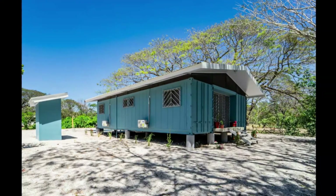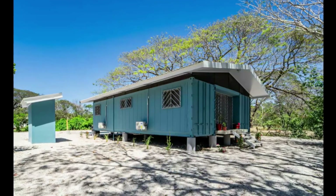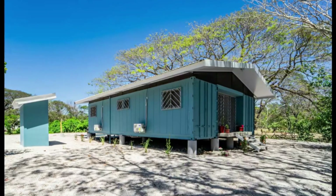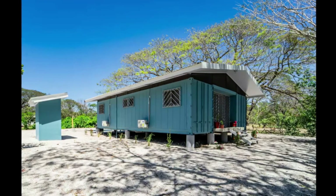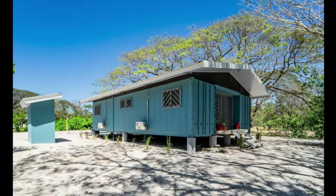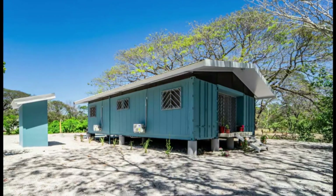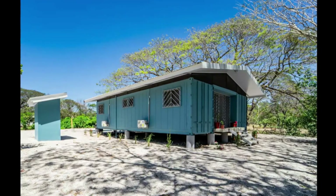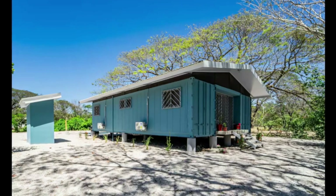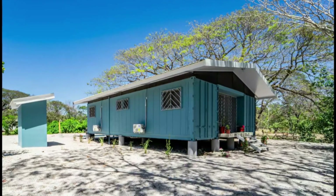This beautiful house is listed as a guest house on Airbnb, located in Costa Rica — feel free to check it out using the links in the description below. You'll find there are many other reasons why reefer containers are not generally attractive for building shipping container homes. If you want to find out what the other nine reasons are, feel free to check out our comprehensive building guide on how to build a shipping container home.